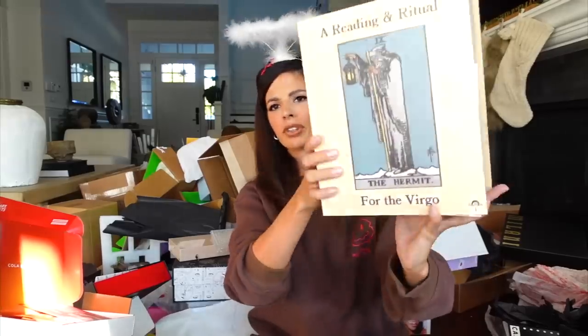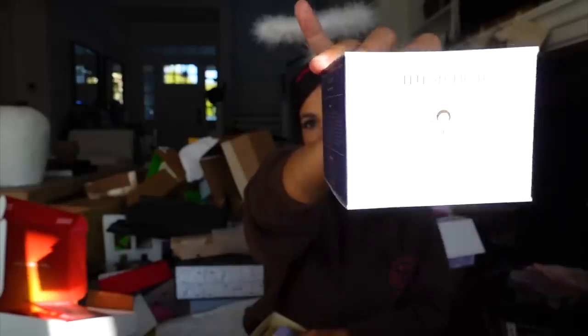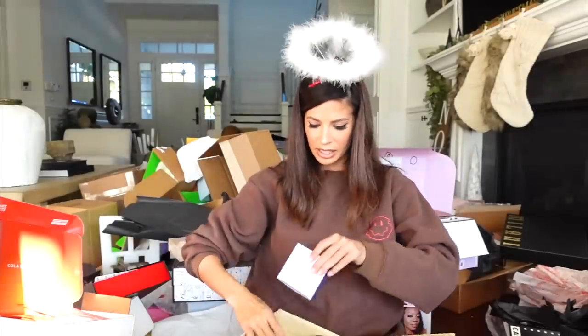This package says 'for the Virgo' — I'm a Virgo, what's up Virgos? This is The Alchemy. It looks like they gave me their vitamin C, a Mystic Mask, a daily moisturizer, an eye elixir, and they even gave me a crystal. Get it in the sun!